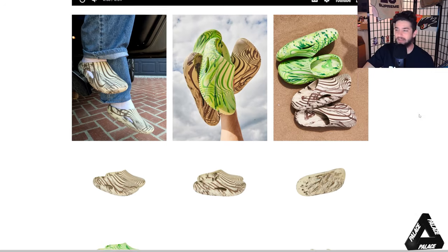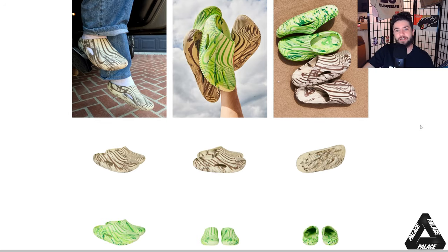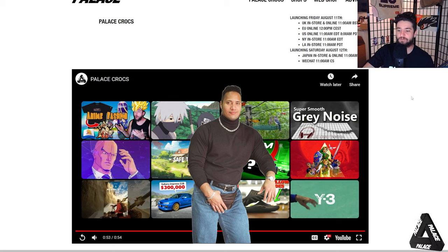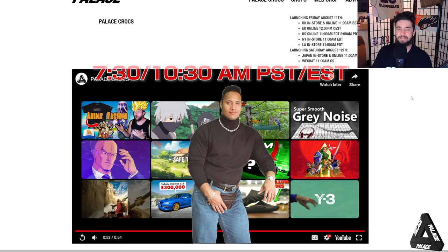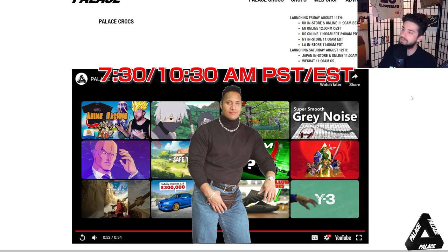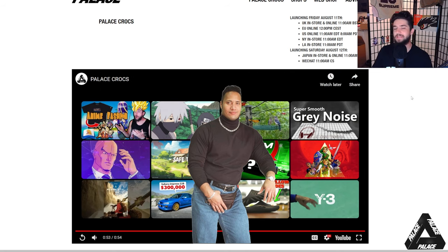What are your thoughts on the Palace and Crocs collaboration? Are you picking up a pair? These will be coming out Friday, August 11th — that is this week. I don't think I'm gonna be streaming for Palace drops, but be sure to check out my stream on Thursday at 7:30 a.m. Eastern, 10:30 a.m. Pacific. It's been your boy Thomas and I'm out — peace and blessings, see ya.